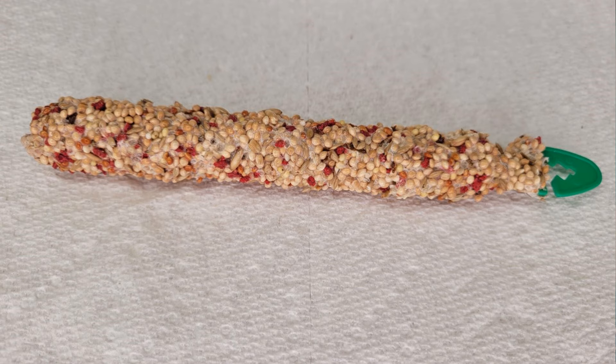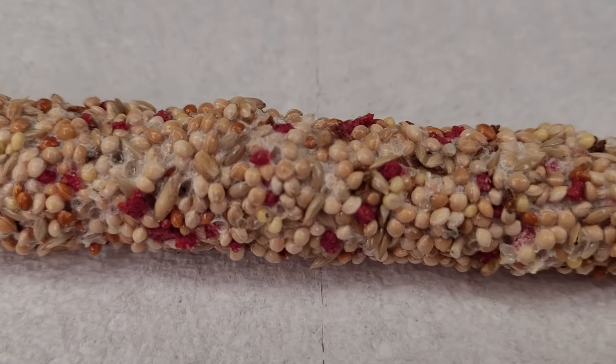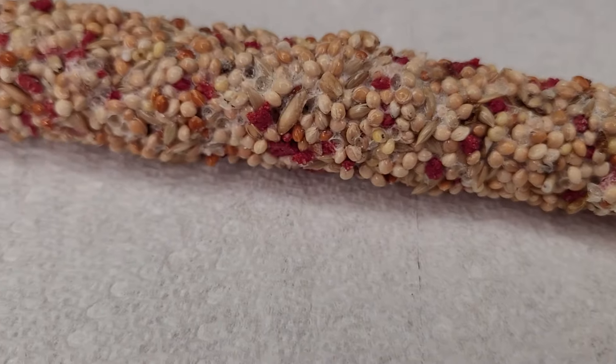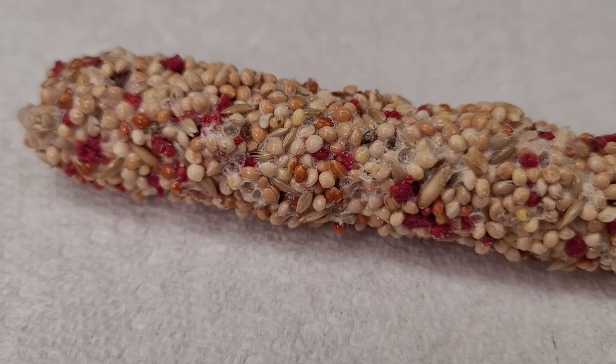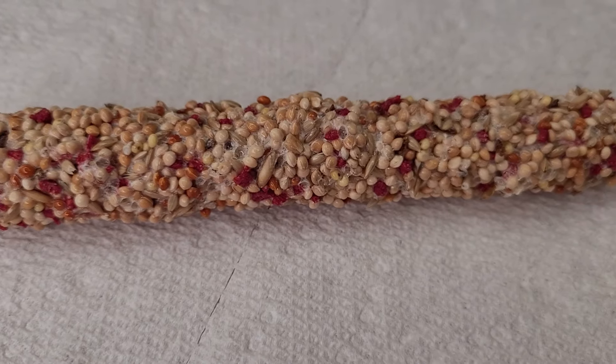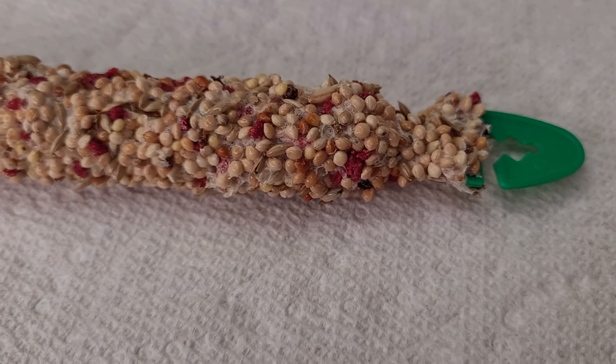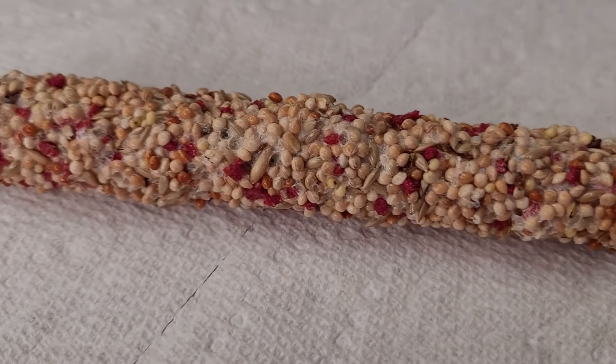Honey sticks are a popular treat but they're not the healthiest option for budgies. Made from seeds bound together with sugar and honey, they offer little nutritional value and are not generally recommended by avian veterinarians. Budgies may overeat these treats if given a chance, leading to excessive sugar and fat intake which can be harmful to their health.